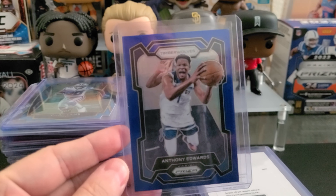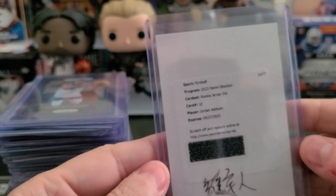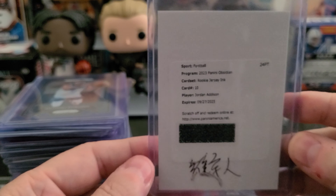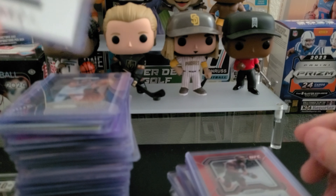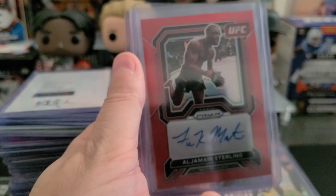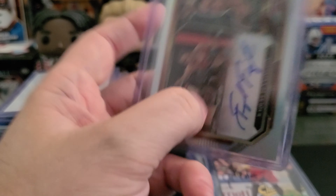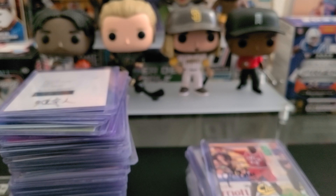For the PC section: Anthony Edwards Prism Blue numbered 161 of 199 — hopefully that's how many points he scores tonight. I have a redemption from Obsidian for Jordan Addison — I'm actually thinking about selling it; I don't want to deal with the whole redemption process, but we'll see. A couple of UFC autos: Aljamain Sterling, Jalen Turner, and Raquel Pennington.